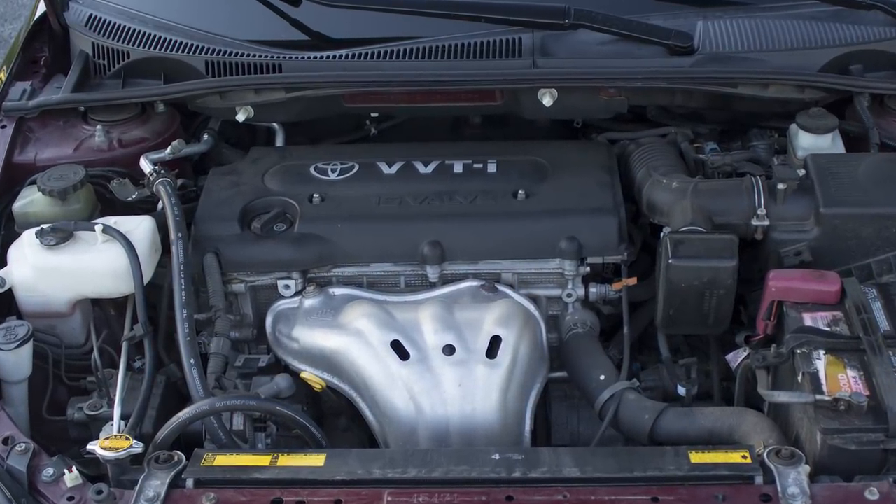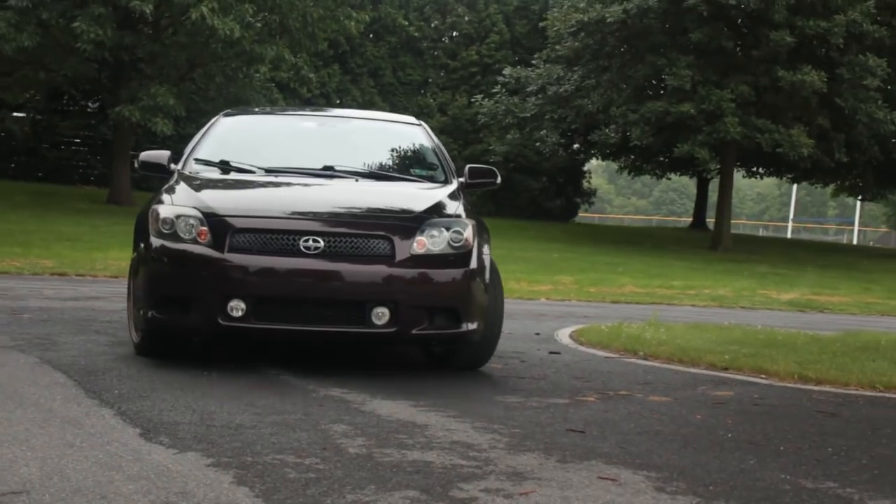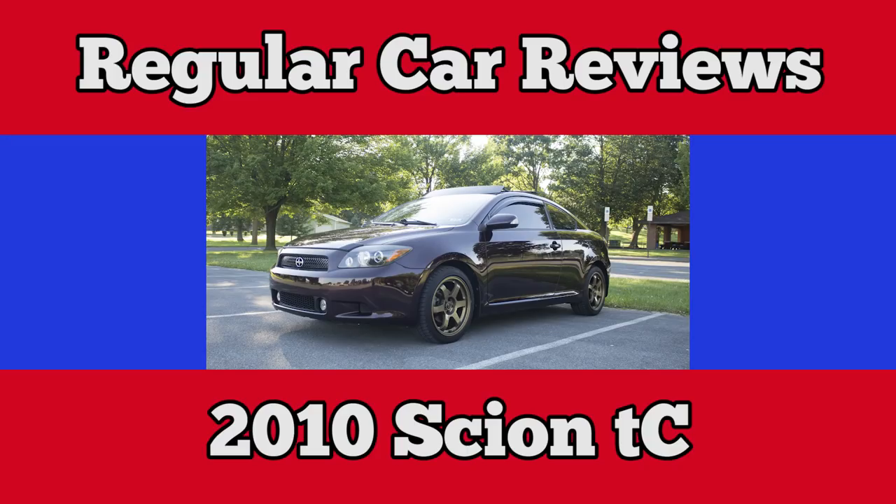A 2.4 liter 4 banger from a Toyota Camry. What moves you? Hello, new voice. Yes, I am Ben Wright. I am the Regular Car Reviews intern. You're gonna hear a little bit more from me, so here's my first episode.